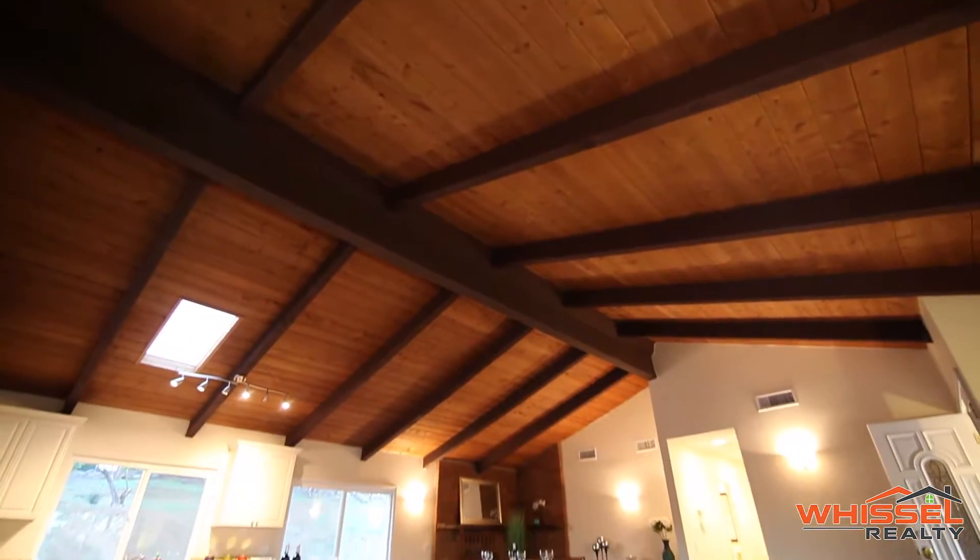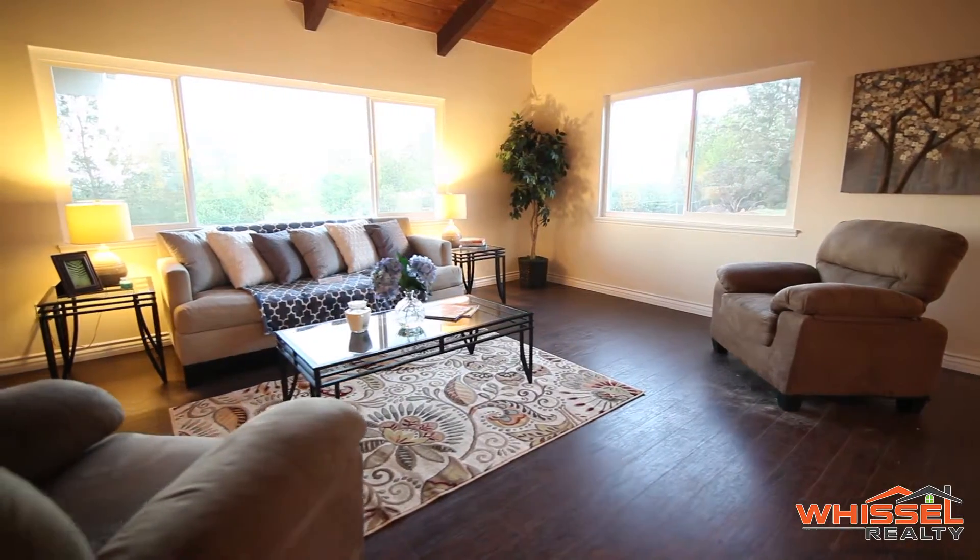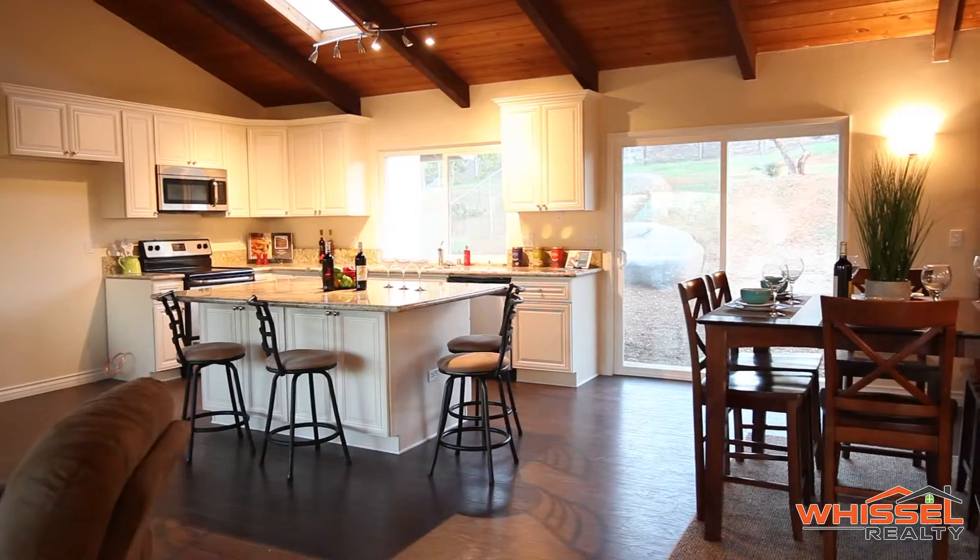In the large great room you'll find a soaring open beam ceiling, new hickory wood flooring, and an expansive granite island in the kitchen.